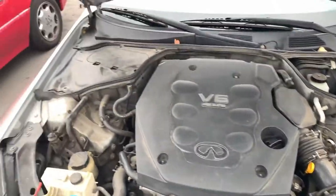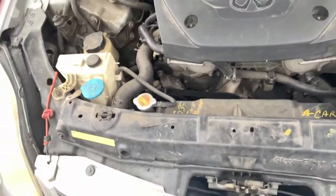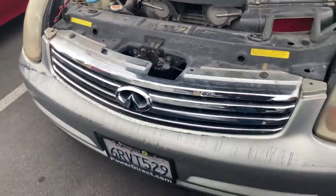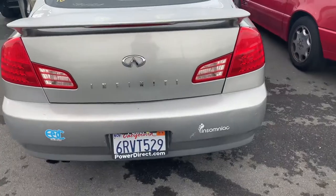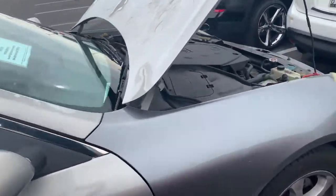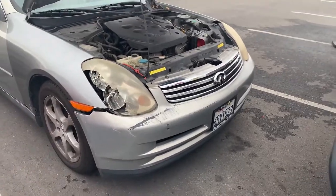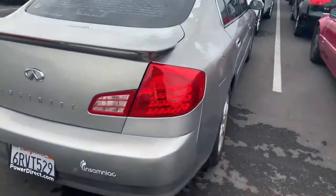Alright guys, this is one of the cars that we bought — nice little V6, nothing major. This is it, guys. We got this one for like 700 dollars. It's just got a little headlight damage, we gotta replace the headlight, but other than that nothing major. It's got good tires. Alright, let's go check out what other cars we got.